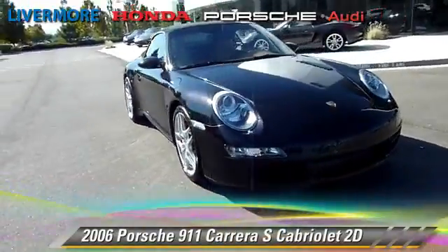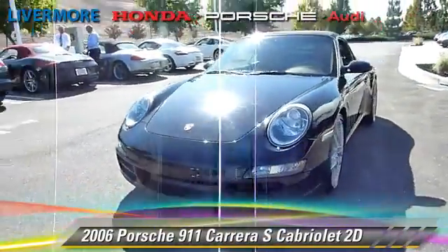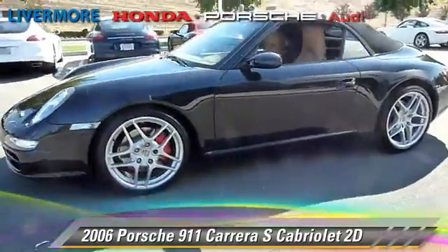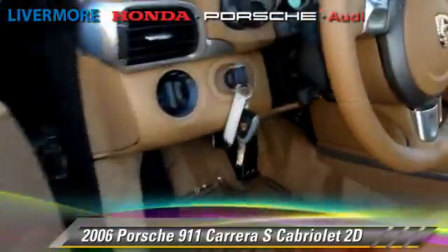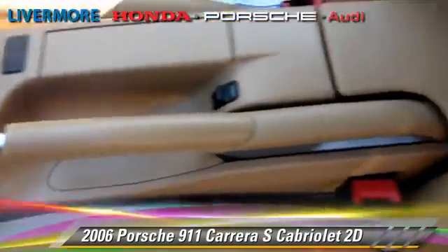The 2006 Porsche 911 Carrera S, powered by a 3.8-liter six-cylinder engine with a Tiptronic transmission. This rear-wheel drive cabriolet with fewer than 20,000 miles on the odometer gets up to 25 miles per gallon. This Porsche features dual front airbags, premium wheels, and rear spoiler.